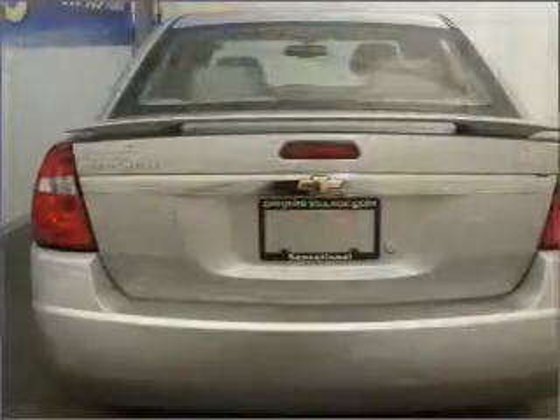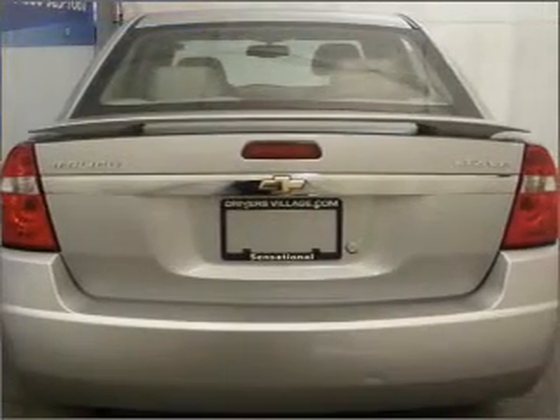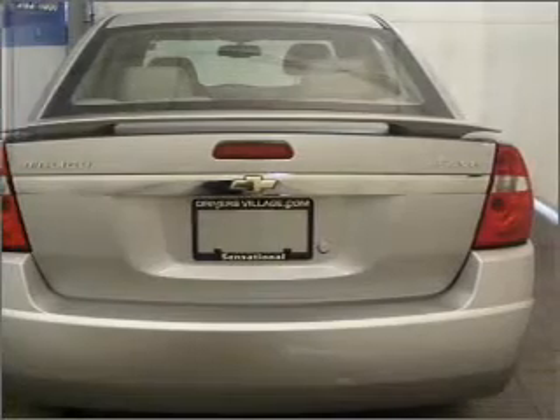Stand out from the crowd with premium wheels. Anti-lock brakes help you bring your vehicle to a safe stop. Heated seats make cold weather driving more endurable.